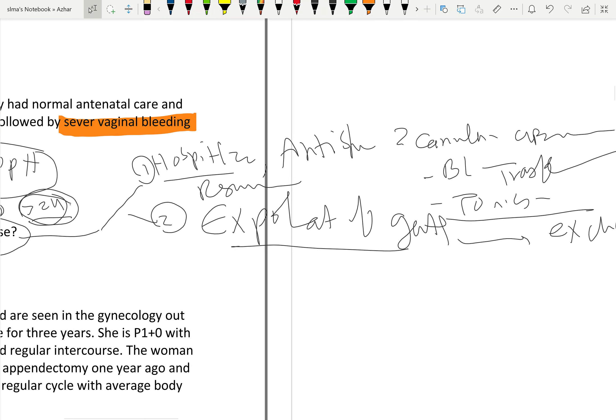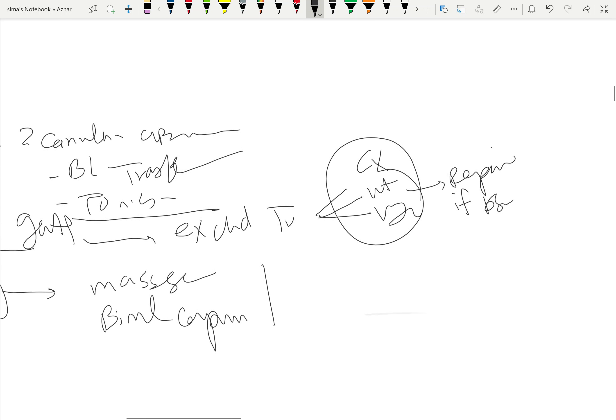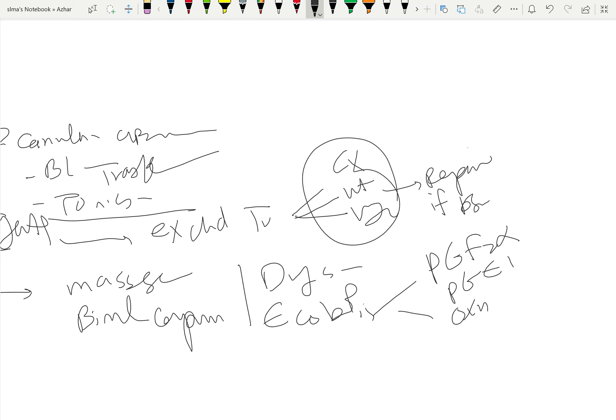Number three: if we diagnose uterine atony, treatment will include uterine massage, manual compression, and drugs called ecobolic agents — prostaglandin F2-alpha, prostaglandin E1, oxytocin, and ergometrine or methylergometrine.